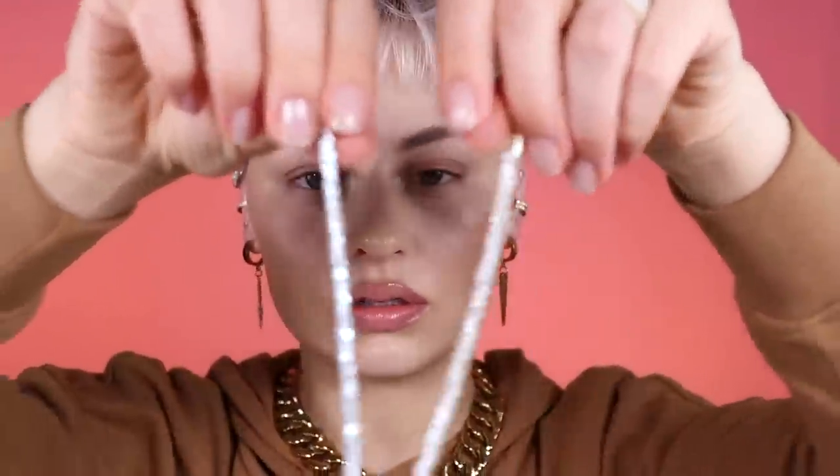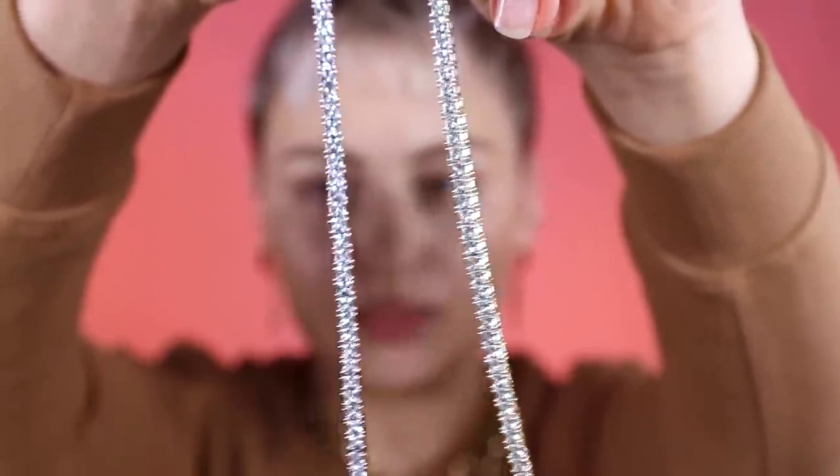I got some tennis bracelets from that same brand Pavoy — gold and silver, just sparkly. They look way more exciting than they actually are, they're super cheap. I do have some nicer jewelry but I don't really want to share it. Oh yeah, somebody asked me about this necklace — I'm pretty sure this is PD Paola, could be wrong though.